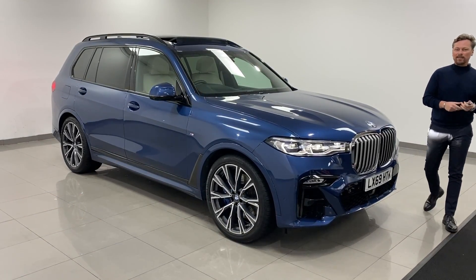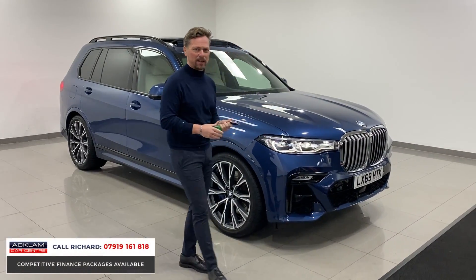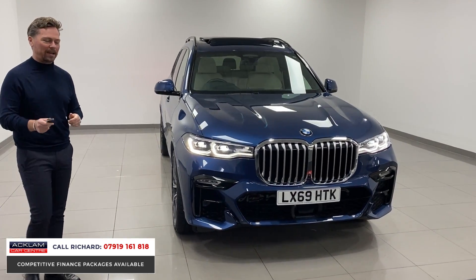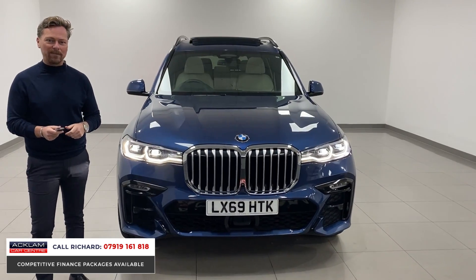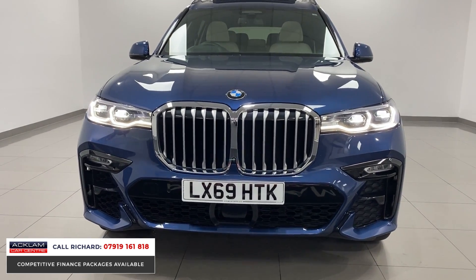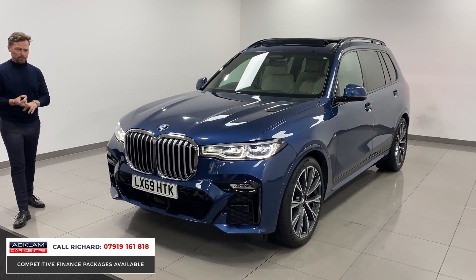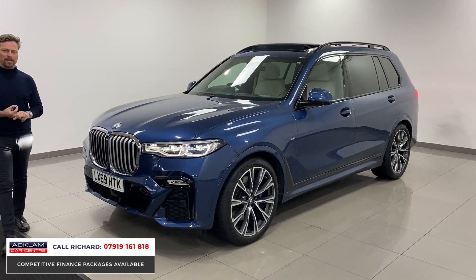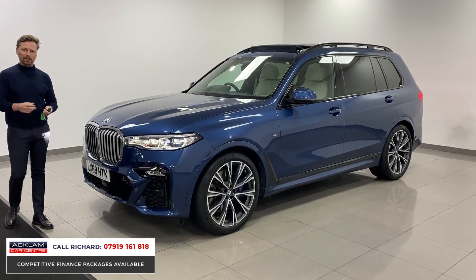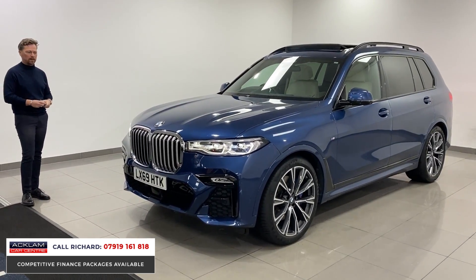If you're looking for a BMW X7, you're going to want to pay attention for the next five or six minutes because this one is the best value for money one I've ever seen. It's a 2019 69-plate BMW X7, a 30d xDrive M Sport. If you're looking for a seven-seater, the X7 is probably the most premium in the market. It drives brilliantly — 265 brake horsepower, three-litre diesel, seven seconds 0-60. It's one owner from new with full BMW dealer service history, finished in Photonic Blue.